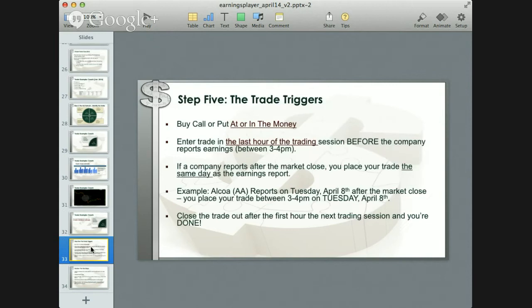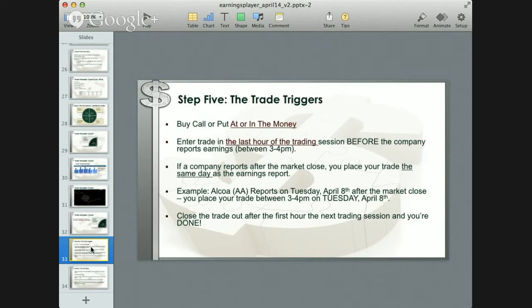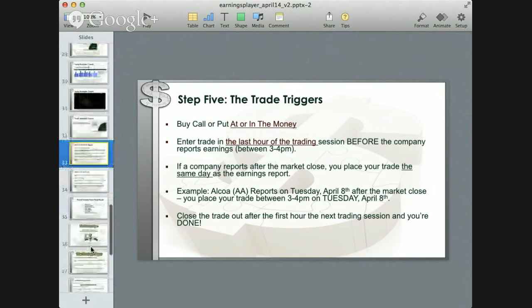Step five is the trade triggers. We're buying options at or in the money, because doing this in the last hour of trading before the company reports its results gives you the truest sense of where the trade is going to end up the next day. You can buy an out-of-the-money put option, but you're taking on more risk. The flip side is if an out-of-the-money put option comes in for you, that 327% gain on Coach could be even higher. We recommend at-or-in-the-money options when we run this program.